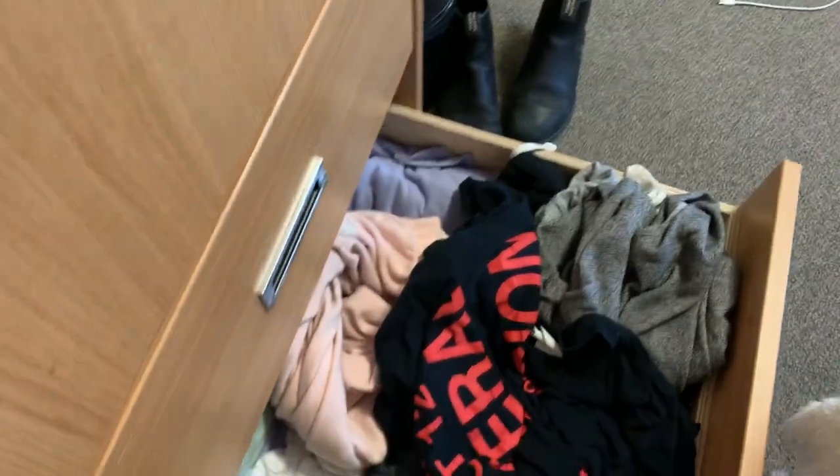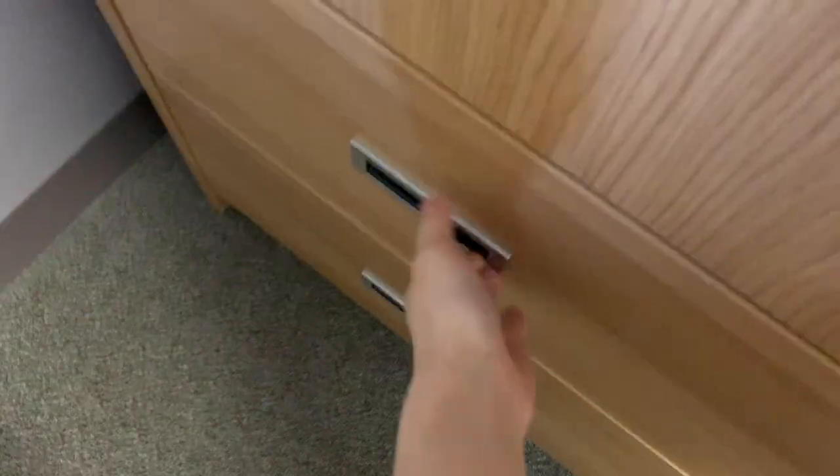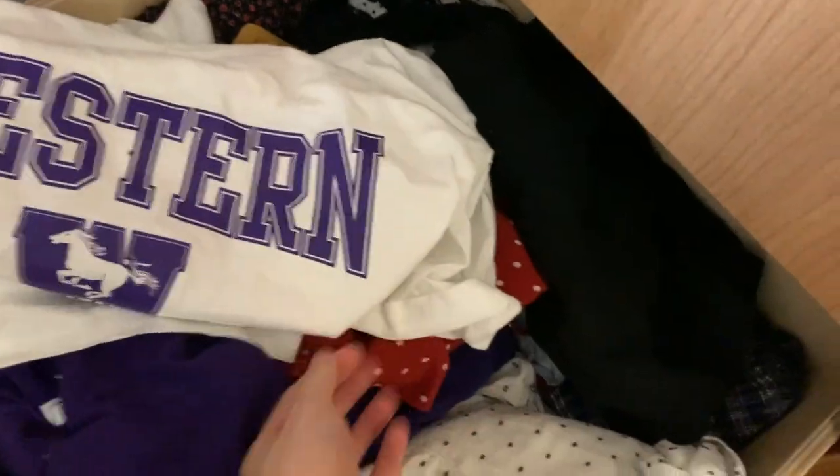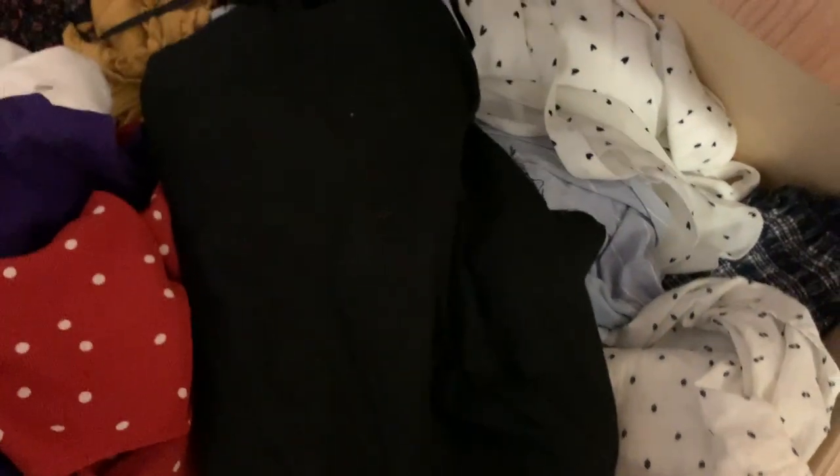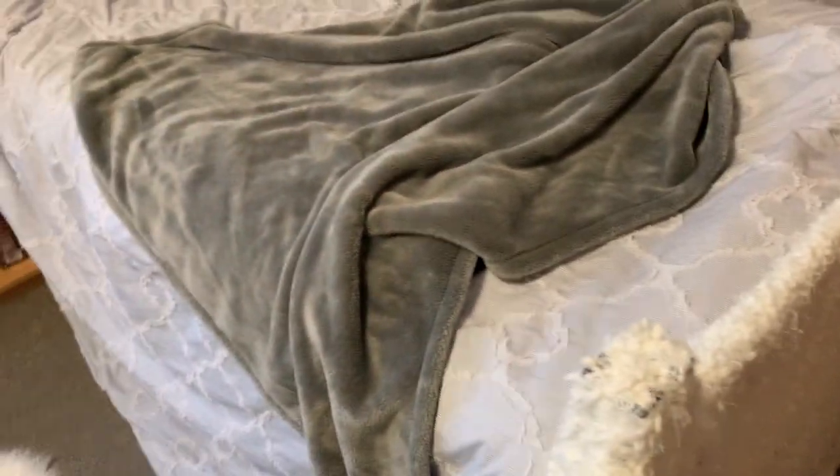The first drawer is just regular pants — jeans, wool pants, corduroy pants. The second drawer gets used the most: sweatpants and comfy clothes, t-shirts including some Western t-shirts from frosh week. Then crop tops and dresses — a lot of this stuff I didn't get to wear because school got cut short due to coronavirus. The last drawer is sportswear and bras. There's still a lot of space in there.